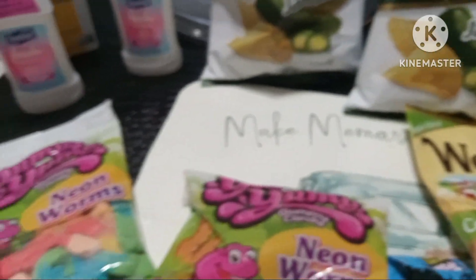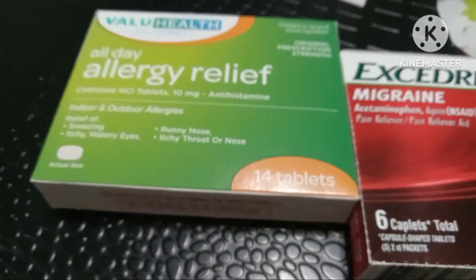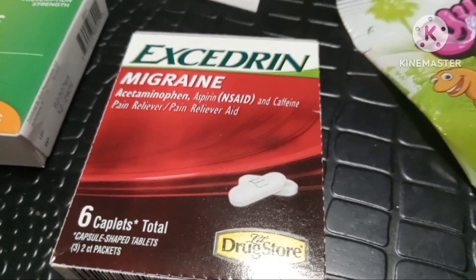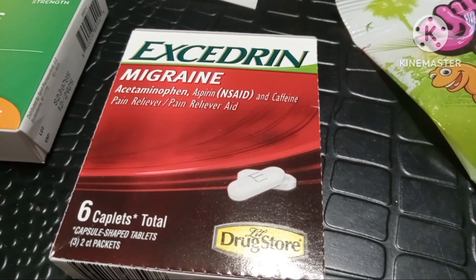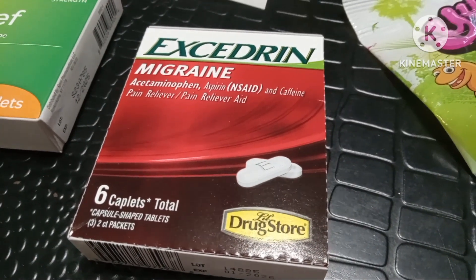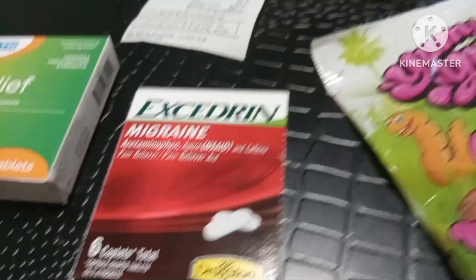Okay, let's get into it. So the first thing I got is some Allergy Relief. Taisir takes these religiously because his allergies are always inflamed. I grabbed myself some Excedrin Migraine — these are six caplets. These things work really, really well for me, and I always throw them in my work bag so I can have something at work when needed.